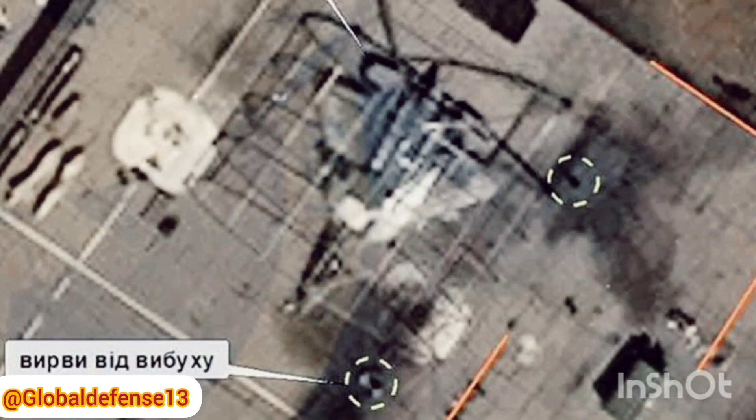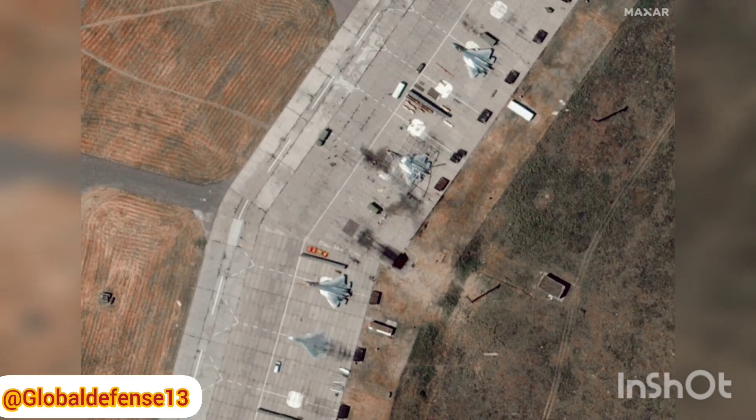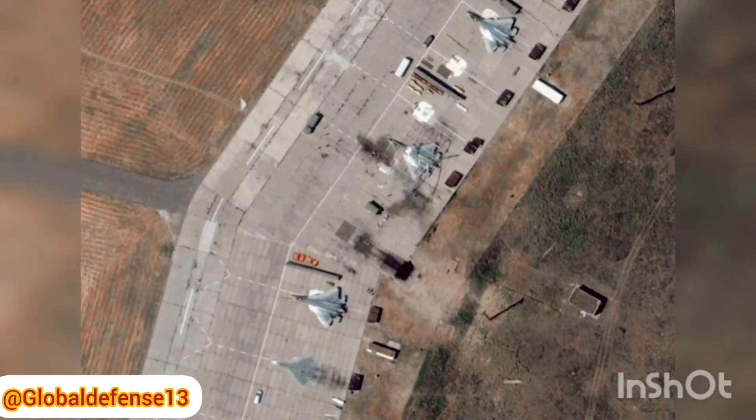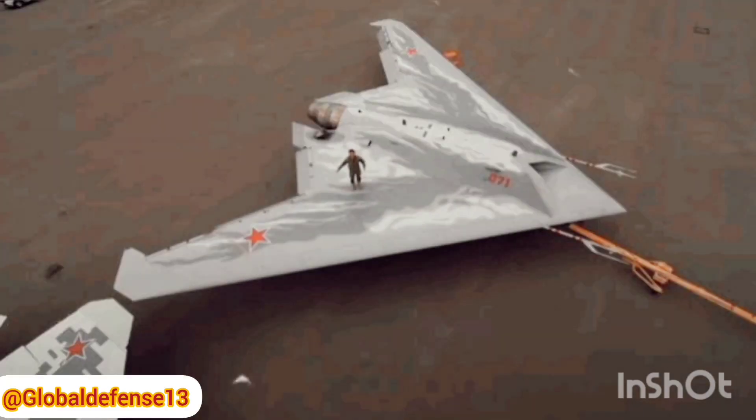More alarmingly for Russia, the same stealth principles used in the S-70 are likely applied to the Su-57 fighter jet. If the drone's stealth capabilities are compromised, it could mean that the Su-57's design is similarly flawed, diminishing its effectiveness in modern warfare.